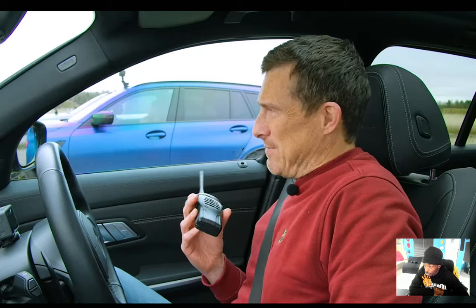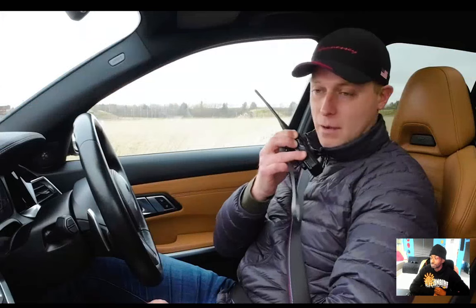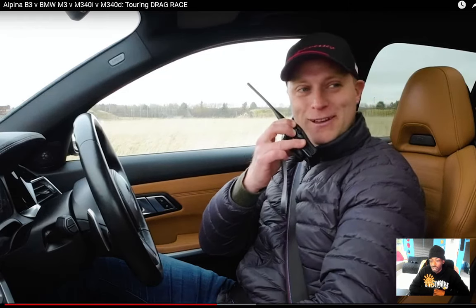Rory in the diesel nailed the launch, was with Nick for about one second, then watched everyone drive away. However he's doing 42.5 MPG. The commentator points out that despite losing, the diesel is still going pretty fast — and crucially it isn't spinning out on takeoff. It still does what it needs to do. The diesel is fast in its own right.